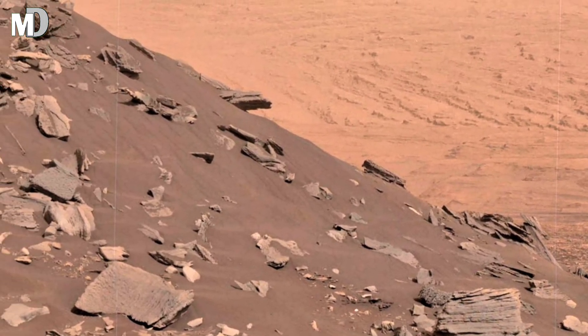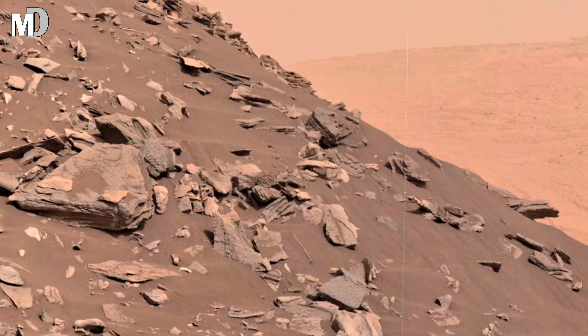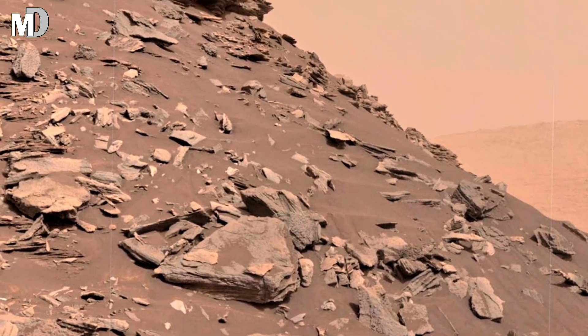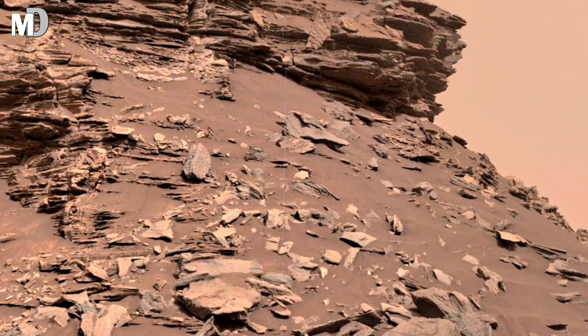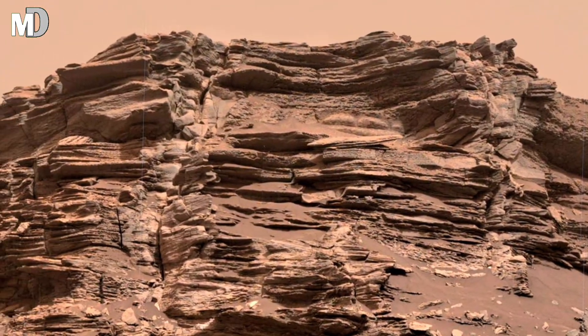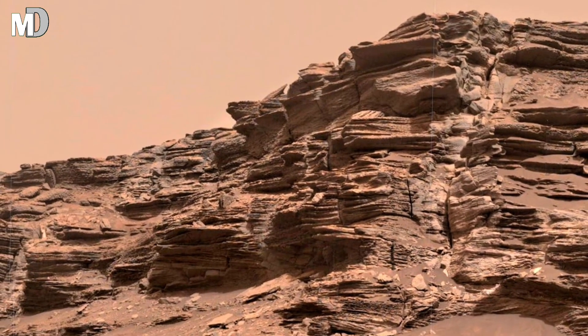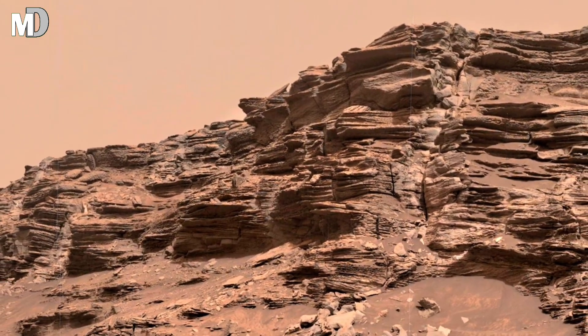Stretching across the horizon are flat-topped mesas and eroded cliffs, while the ground beneath is broken into a mosaic of cracked stones. This is the landscape covered by ancient winds, sculpted over billions of years and frozen in silence. Today we will journey through this Martian panorama and uncover the secrets hidden in the strange beauty.